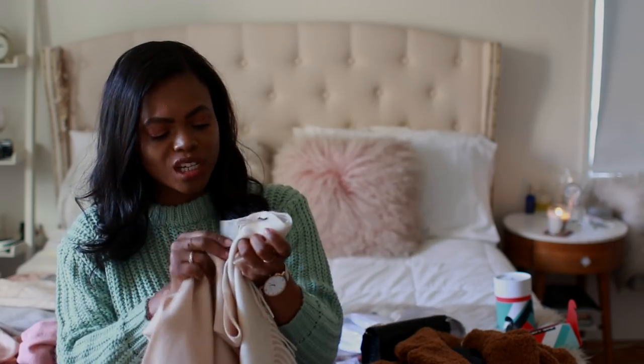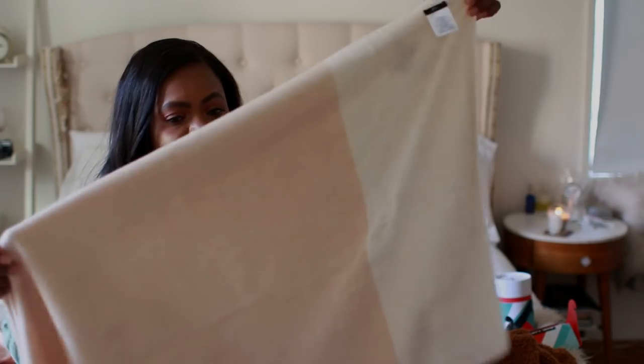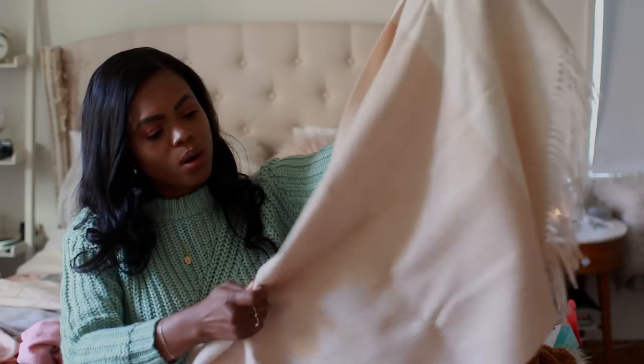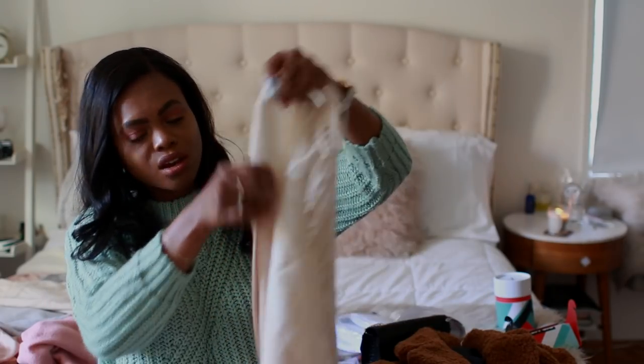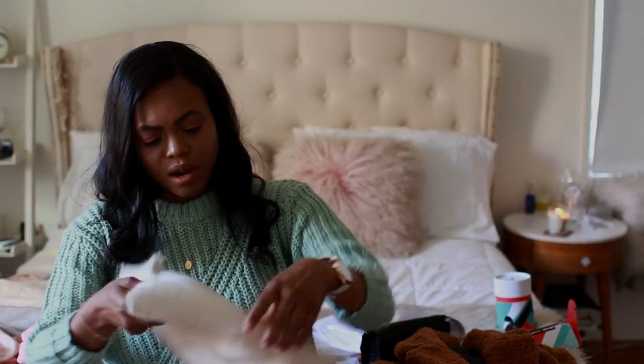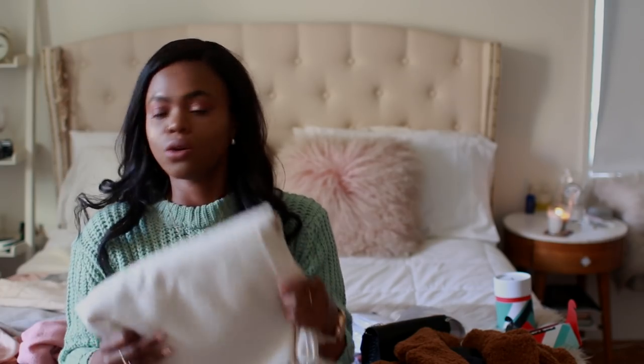Another thing from J.Crew — I've been needing a really good quality scarf because it's been getting super cold. I got this beautiful cashmere wool scarf. I love the different colors — still very neutral, with a peachy-blushy pink and cream at the ends. It's so beautiful. I want to get one in camel too, and I think it will pair really well with the white coat I've been wanting from J.Crew.